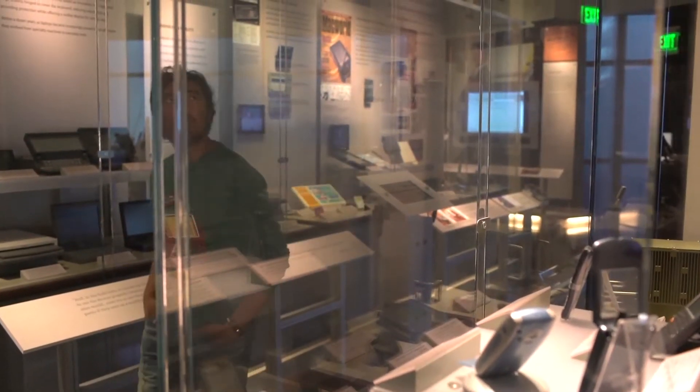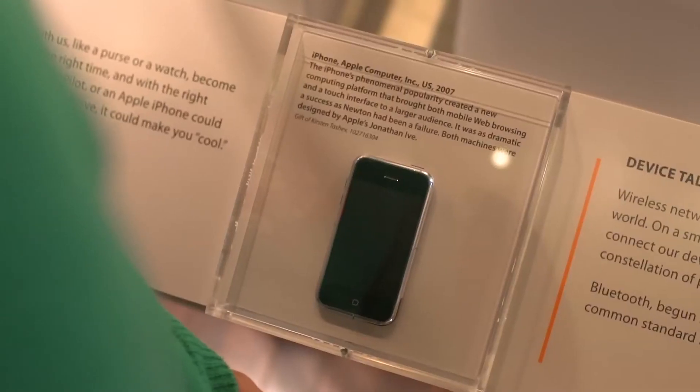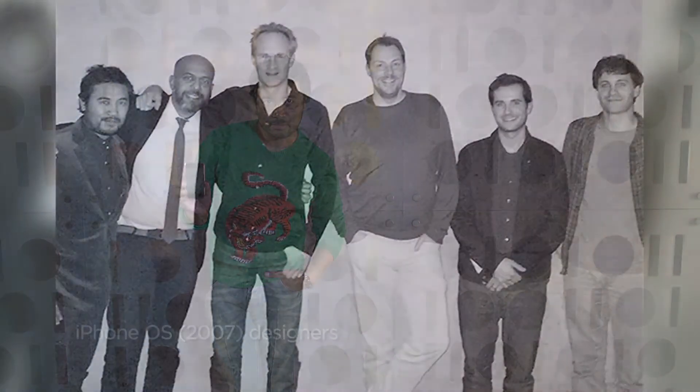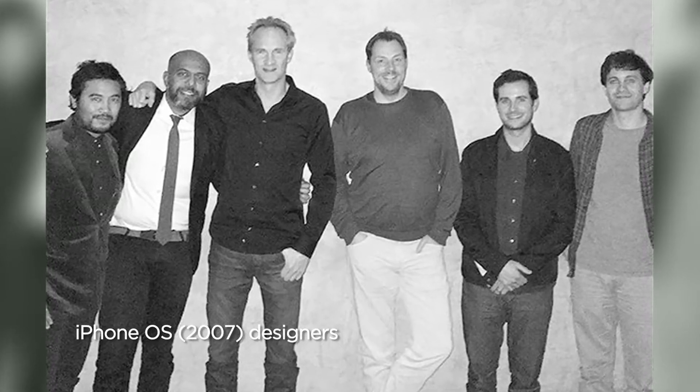I took that idea, sketched it in my little sketchbook, and when I got back to Apple, I realized that design with the engineers and the other designers on the team, and it resulted in the Slide to Unlock interface. It was one of Freddie and Zurice's key contributions to the design of the original iPhone. I was really fortunate to be a part of a very small team that was responsible for the design of the iPhone.